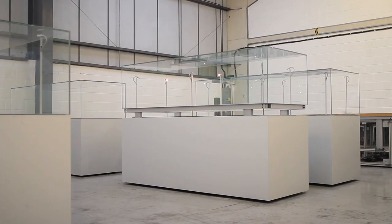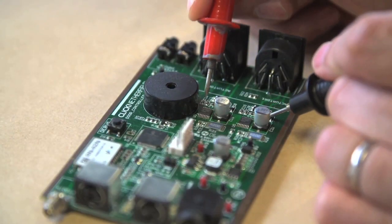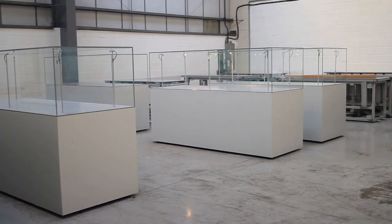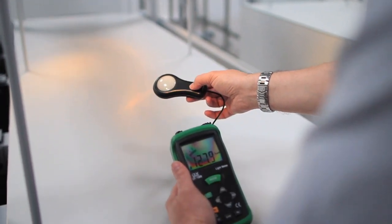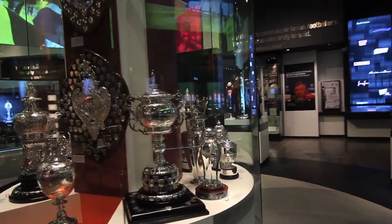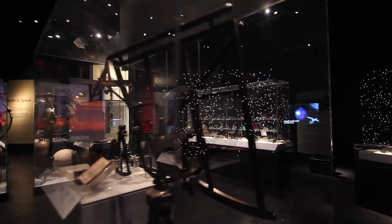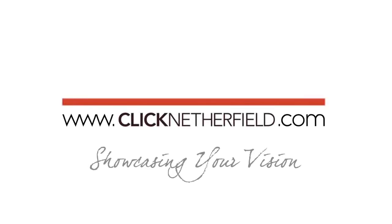A modern museum showcase is in fact a sophisticated set of systems brought together seamlessly to protect objects — whether it's the ceiling of the case, the environmental controls, the lighting, the opening systems or the alarms. It is critical that these systems are rigorously tested. At Click Netherfield we have consistently proved that our reputation for quality, design and engineering is second to none. Click Netherfield — showcasing your vision.